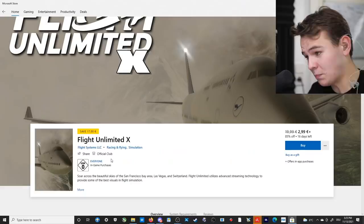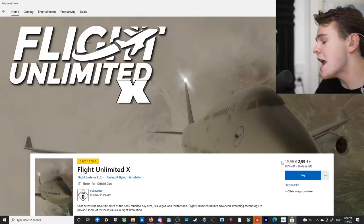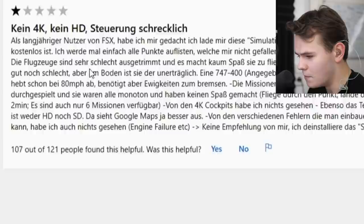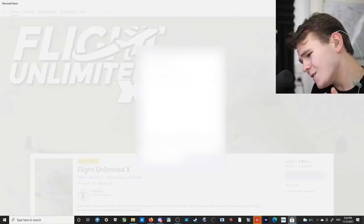Look at the 747 — doesn't it look like a very antidepressant 747? Yes, everybody, we're playing this simulator because right now it is on sale. Normally it is 20 euros, now it is only 3.99 — 85% off. I mean, come on, that's a deal we just have to take. What are the reviews saying? They're all in German. No 4K, no HD, controllation is horrible. Bad, bad, bad, bad. Oh yeah, this is looking like a very antidepressant simulator indeed. Yes, let's buy this.